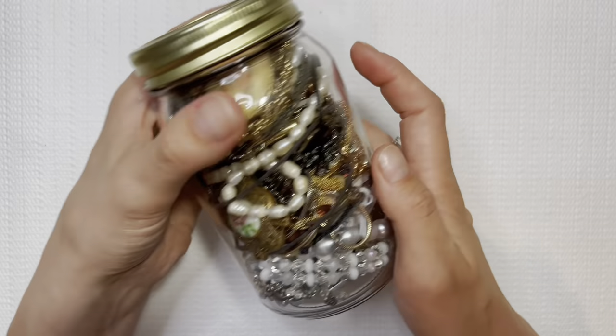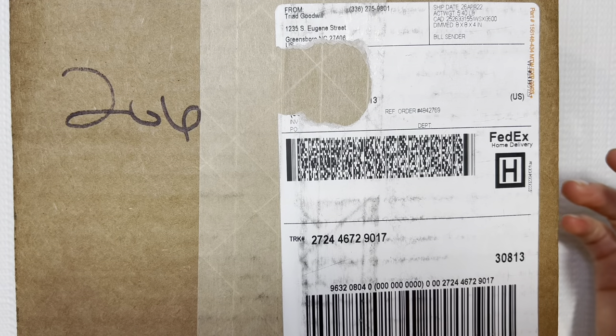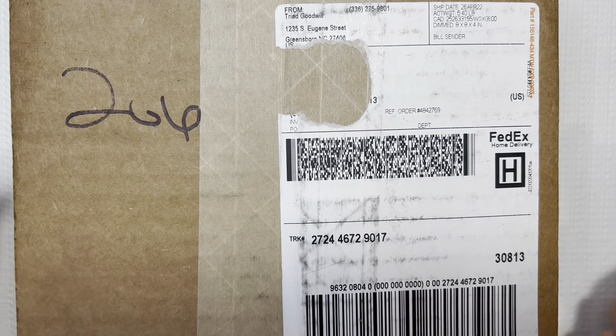Let's set that aside and do our Goodwill Blue Box unboxing. Here's our Goodwill Blue Box. This one is coming from Greensboro, North Carolina.